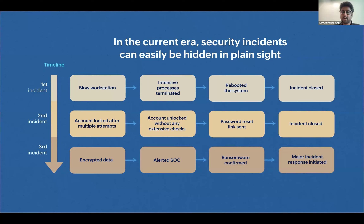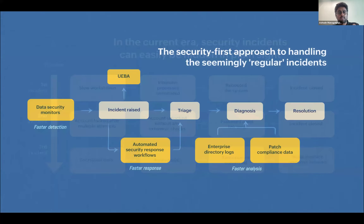They bring in the operations team, identify the source, create a major incident response, and tackle it. But at the base of it, this happened because the user's laptop was not patched properly, and this unpatched version was exploited by a threat actor. We had three incidents of which two were closed probably within SLA and to the user's satisfaction, but ultimately this ended up affecting the business with a ransomware attack.